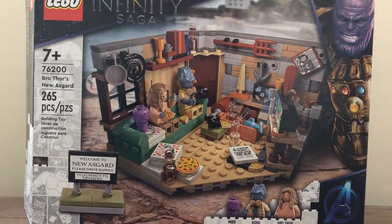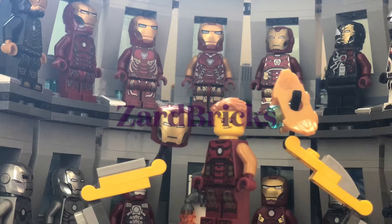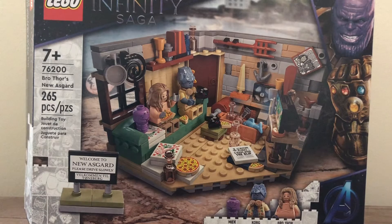Hello everyone, my name is Arden and welcome back to another video. Today I'll be taking a look at probably my second favorite Marvel set of this year, the Marvel Studios Infinity Saga Bro Thor's New Asgard.